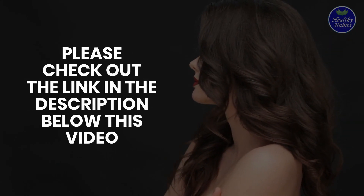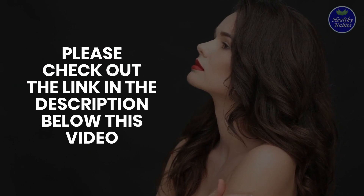That's all about the 12 best foods that will make your skin glow. If you want to learn more about this topic, please check out the link in the description below this video.